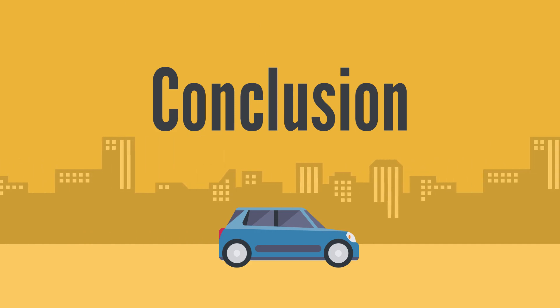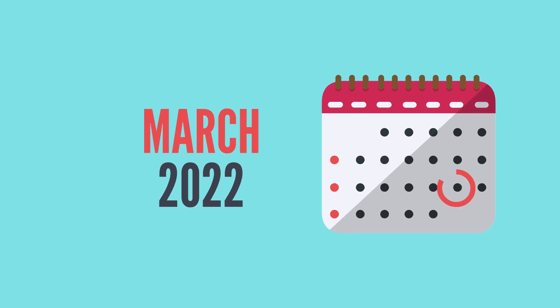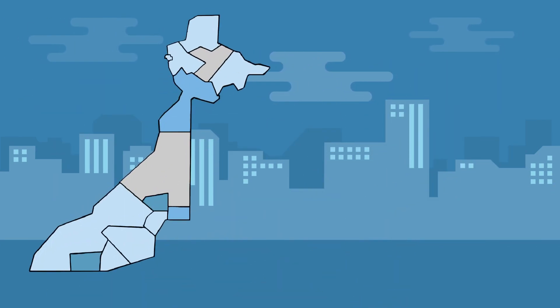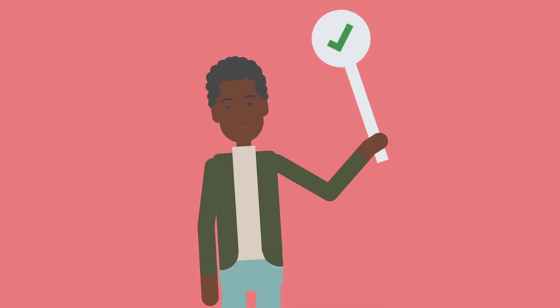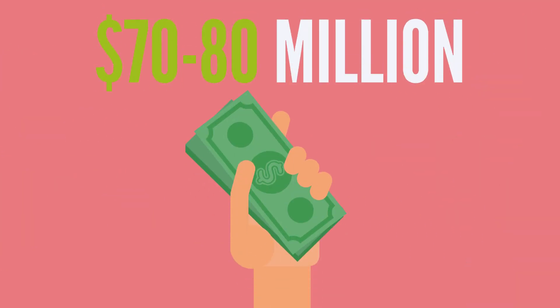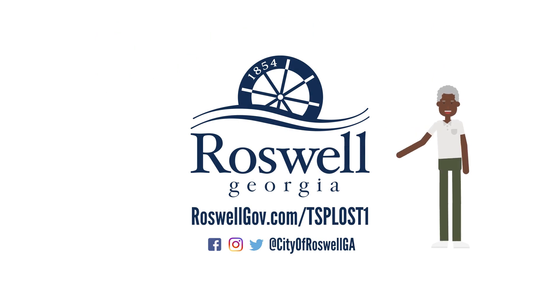Funds generated from TSPLOST 1 are expected to be around $84 million for Roswell by the time TSPLOST 1 expires in March 2022. This referendum has presented an unprecedented opportunity for the City of Roswell and other participating North Fulton cities to address critical transportation projects for our region. If TSPLOST 2 is approved, we may have an opportunity to tackle even more needed projects in the future, as TSPLOST 2 could generate an additional $70 to $80 million over the next five years for Roswell projects. For more information, visit www.roswellgov.com.